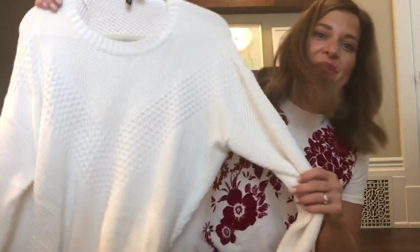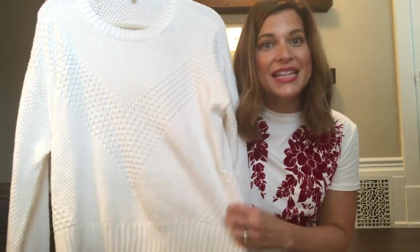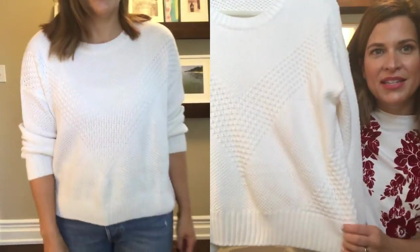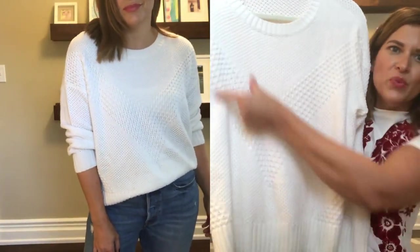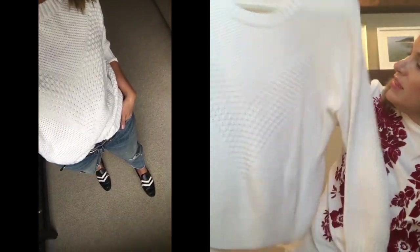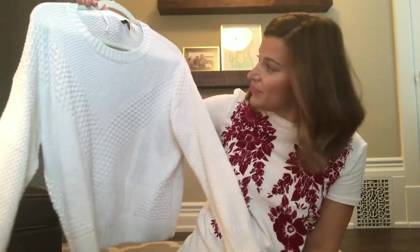While I was there, I also saw this sweater, which I was so happy to see in person because I had it saved online in my cart. I was surprised to see it in the store. They had it in a couple of different colors. I just really liked this really big V right here, and the back is just a plain knit. It's a basic that I love and I've already worn it.